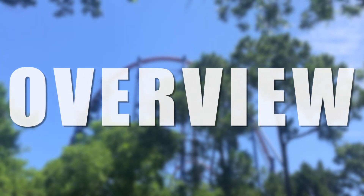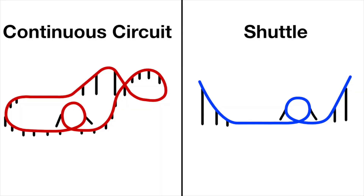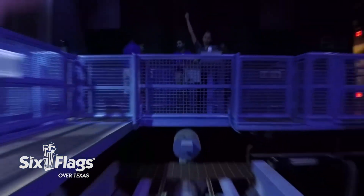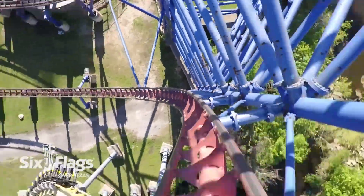Mr. Freeze Reverse Blast is a launched shuttle coaster. For those who don't know what a shuttle coaster is, it is a coaster that does not complete a full circuit, which basically means it is a long piece of track that doesn't connect at either end. So you travel the layout both forwards and backwards. Mr. Freeze was manufactured by Premiere Rides and originally opened one year later than expected in 1998.